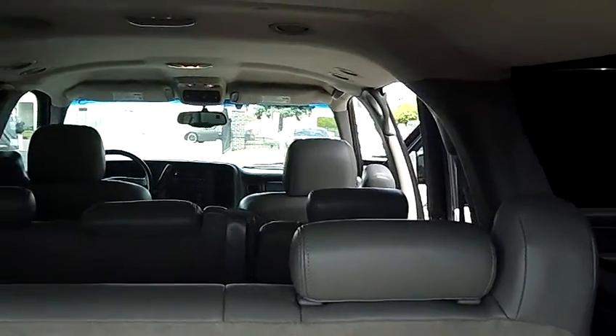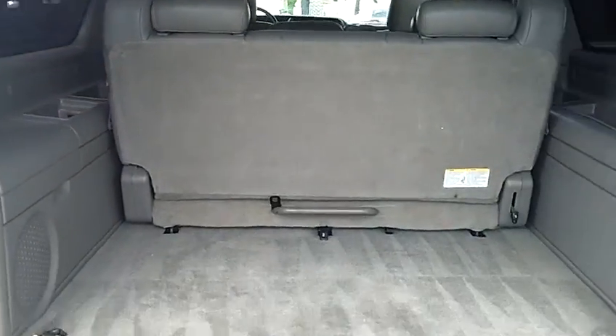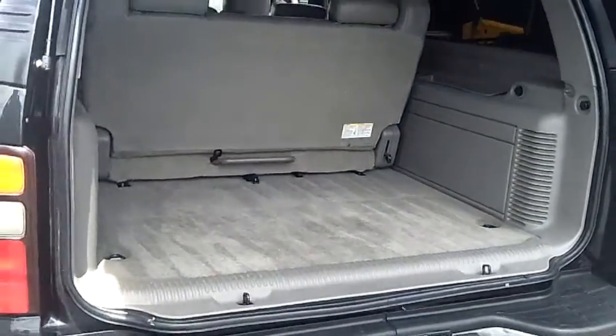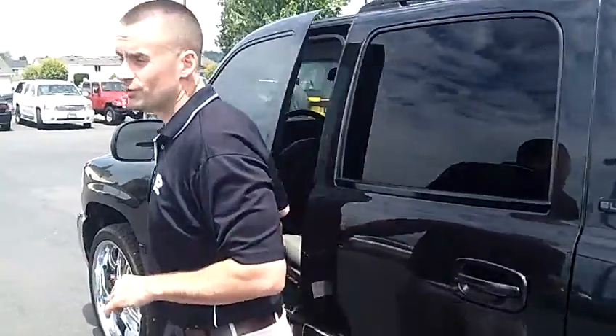Also has the third row seating — three more passengers across the rear bench there. Total seating capacity for eight passengers. A ton of cargo space, being that it is the XL model. One owner, never been in an accident, clean vehicle history report.